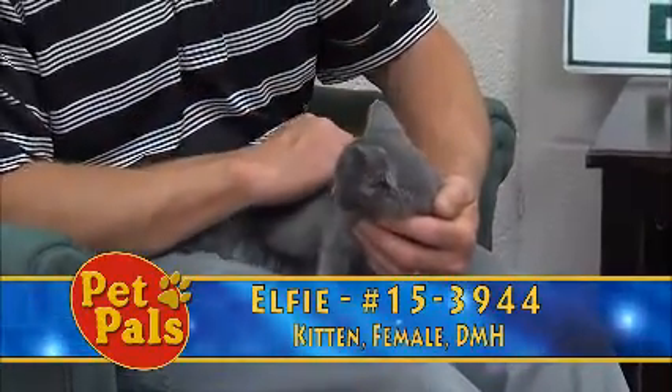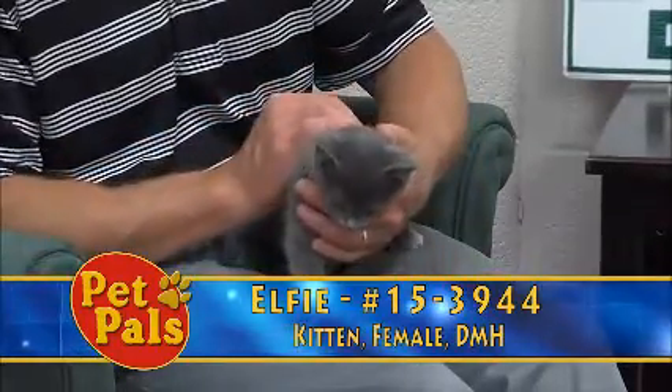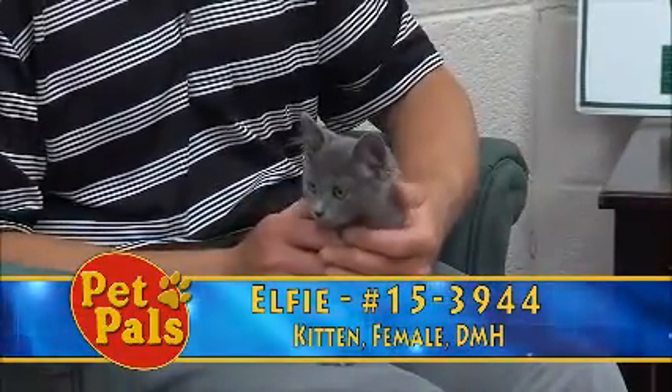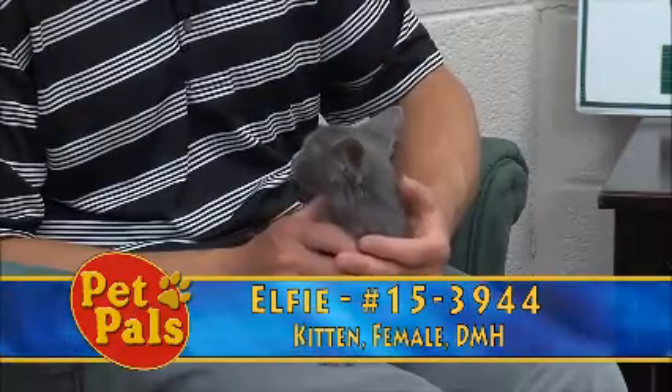One of the best things you can do if you're thinking about adopting a cat or kitten is to actually come to the shelter, because even though we have them on social media and we put them on Pet Pals, there's nothing like seeing an animal firsthand and interacting to gauge if they're a good match for your family.